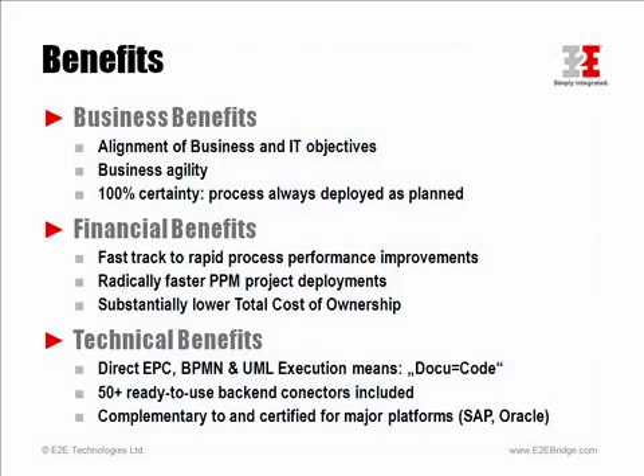Since quite a while, the E2E bridge is, for example, certified for SAP. And recently, we have completed an effort together with Oracle to make the E2E bridge interoperable with Oracle Fusion.